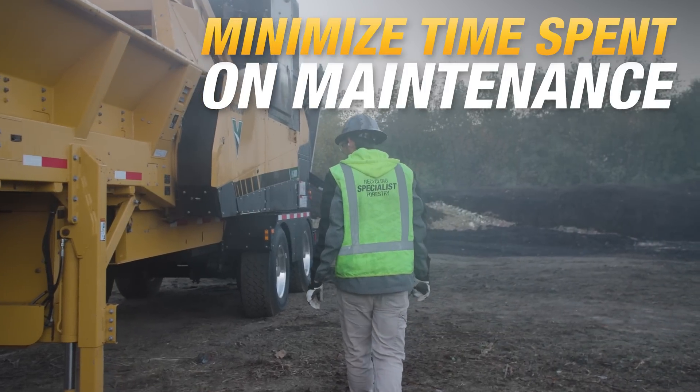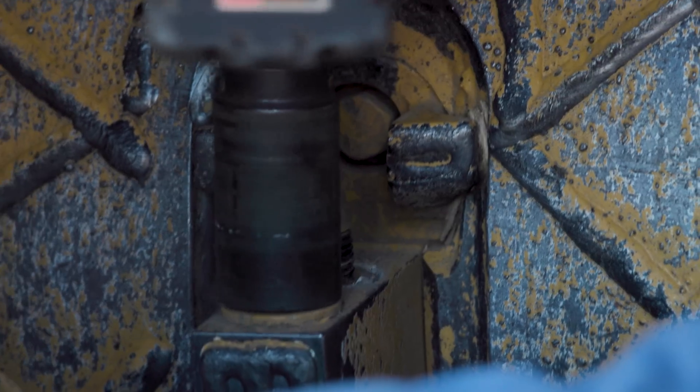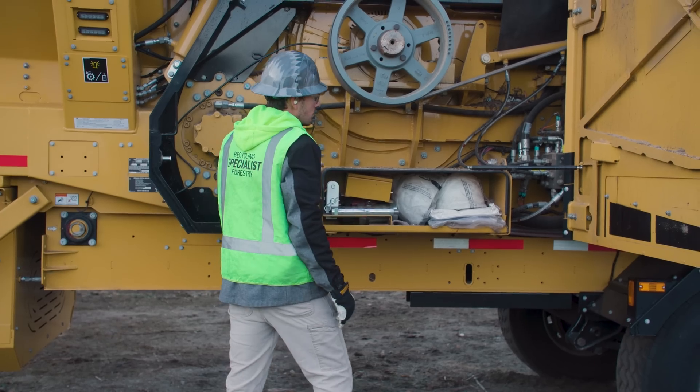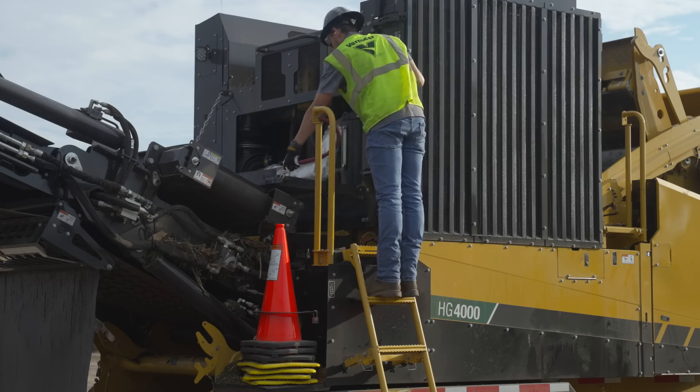Regular machine maintenance shouldn't interrupt your work. Minimize the amount of time you spend maintaining your equipment with bolt-on tips and replaceable hammers on the Series 3 duplex drum, large access shields, ladders, a drop-down platform, and mill access.